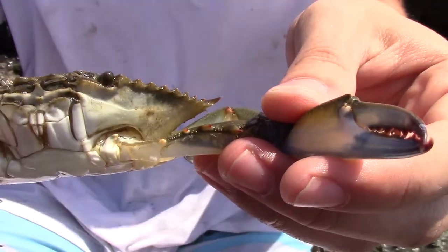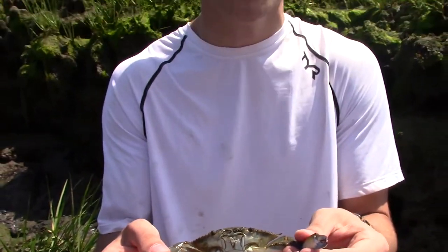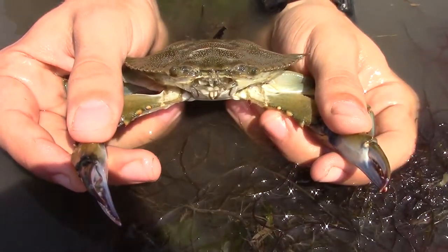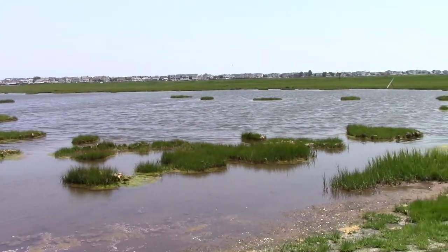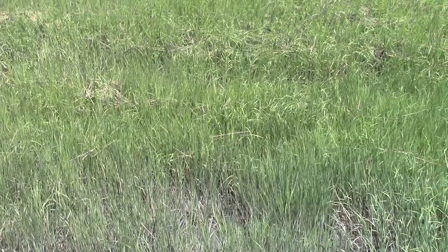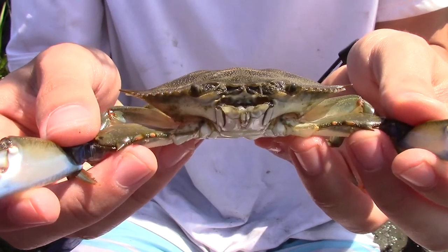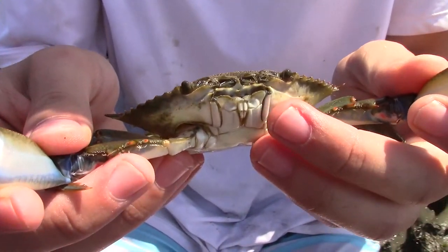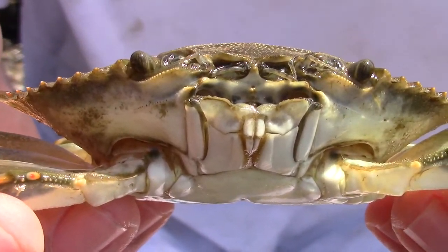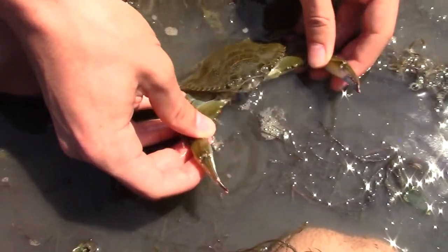Atlantic blue crabs are incredibly widespread, found along the Atlantic coasts of the Americas — north, central, and south, as far south as Argentina — so they're a very common species. They're found primarily in coastal, intertidal, and oceanic habitats, so an area like the salt marsh is pretty common habitat for them. You can see he's bubbling around his mouth there — that's just to keep oxygen flowing through his gills — and we're going to dip him in the water every now and then just to make sure that he is still breathing.